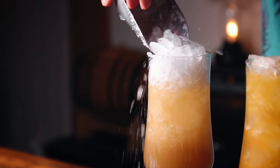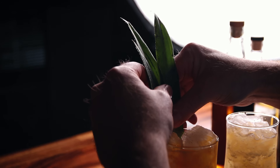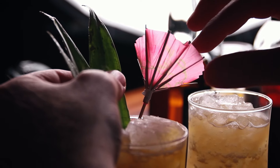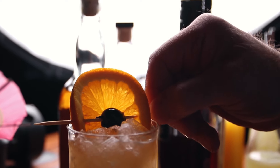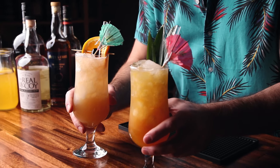Top it off with a little bit more crushed ice. Here you can garnish them however you'd like — be creative. For the first one I'm doing pineapple fronds and a wind-blown umbrella. For the Pat O'Brien's recipe, I'm garnishing with an orange wheel, a cherry, and another wind-blown umbrella. A couple of straws. There we have two variations of the Hurricane.